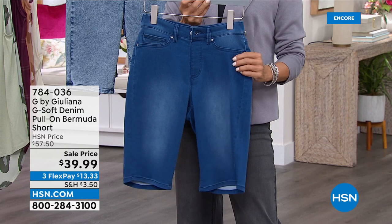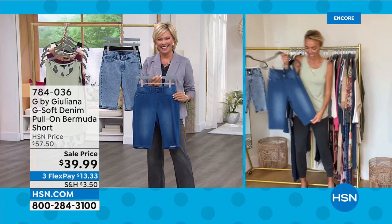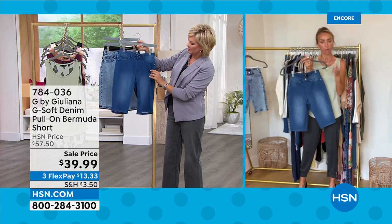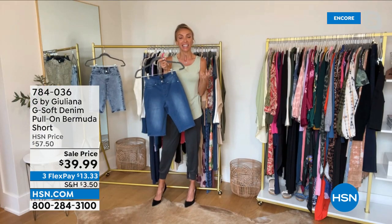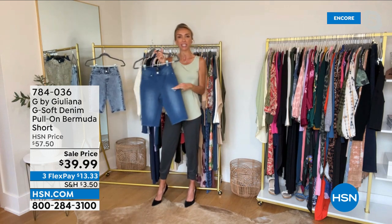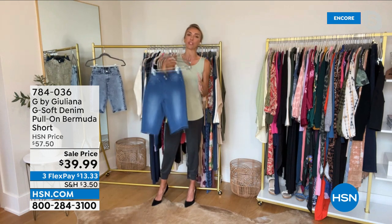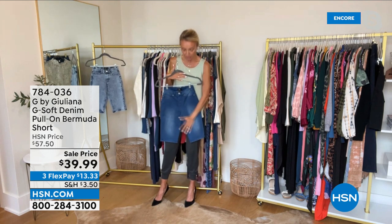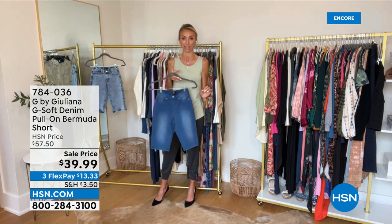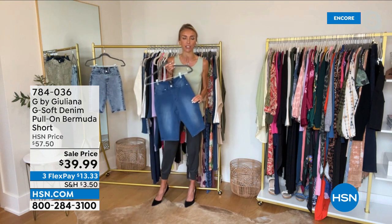There's a saturation in the blue — more vibrant than you normally see in denim. It makes it feel really fresh. Your friends will know this isn't some old jean you pulled out of your closet from five or ten years ago. This is fresh, new, and modern. Having a Bermuda short in a G-Soft fabrication honestly sets it apart from every other Bermuda short because the fabrication is incredible.